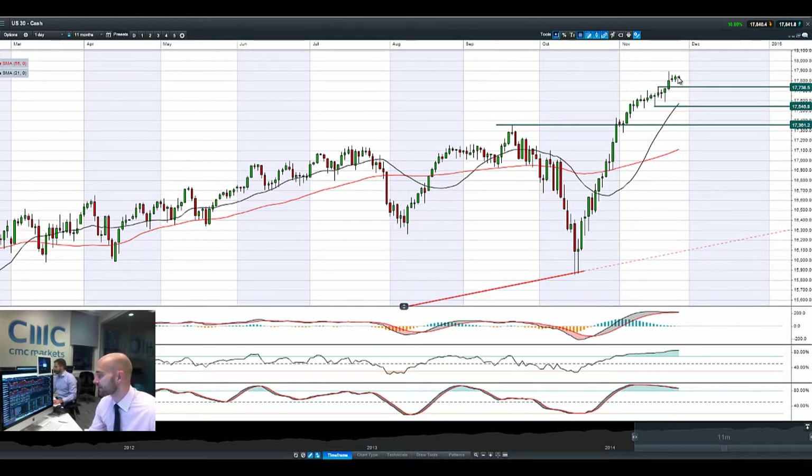We do have a fair host of data coming out today. We've got UK GDP, US durable goods and employment claims, which should add a little bit of extra colour to those markets.